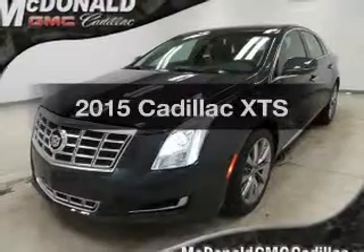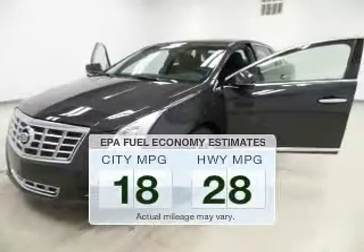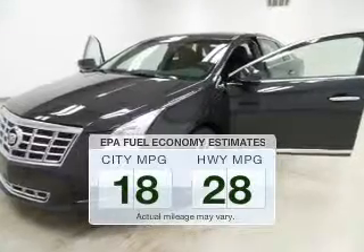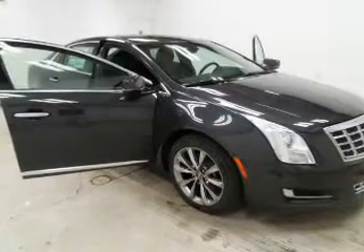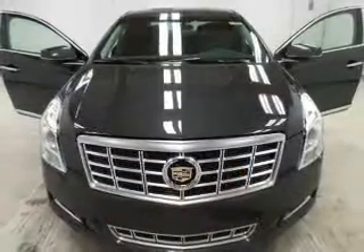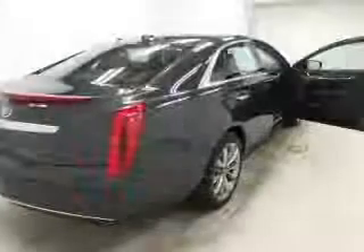Everything you need under one roof with this great vehicle. Low emissions and the good fuel economy offered in this vehicle are important to you and to the environment. The powertrain includes front wheel drive with a reliable engine driven by an automatic transmission. Navigation included to help you get to your destination with ease.